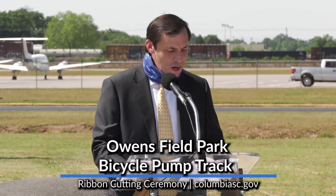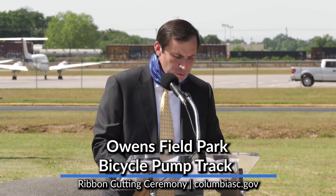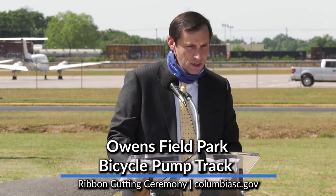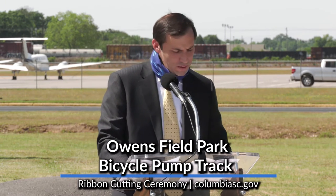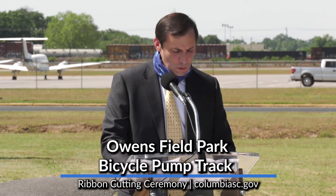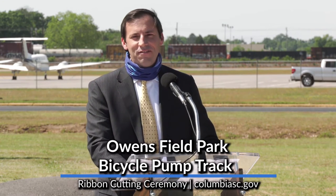This bicycle pump track is a great example of how our city parks and recreation staff identified and pursued state funding to help with this project. To our wonderful team at the City of Columbia Parks and Recreation Department — thank you for thinking outside the box on how to help improve our parks. I look forward to pursuing more funding for future projects here at Owensfield. Thank you, and ride safe.